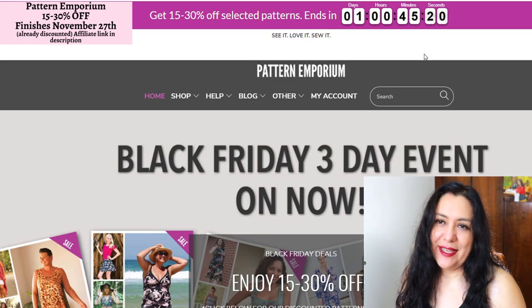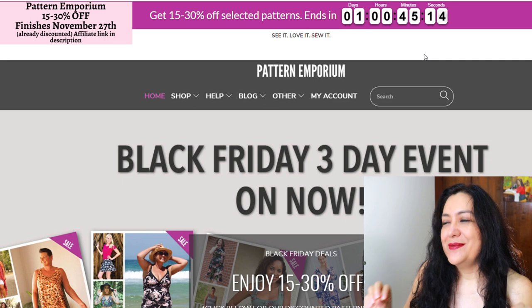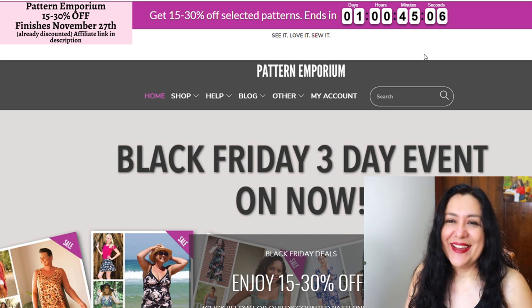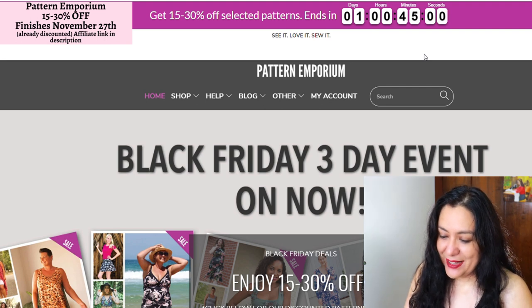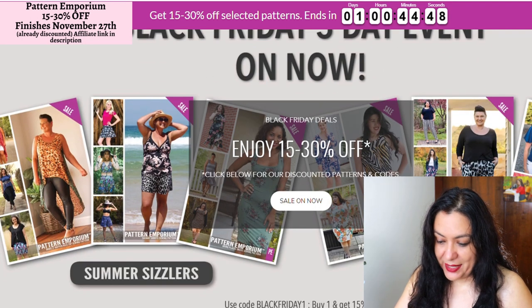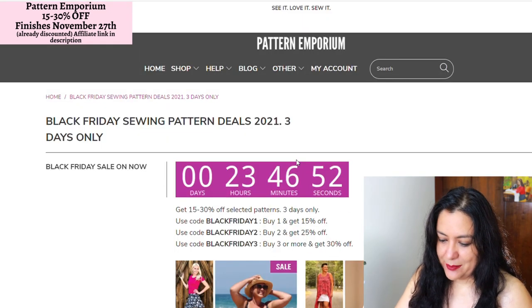Pattern Emporium does a big sale for Boxing Day — that's the day after Christmas; it's an Australian and New Zealand thing. That's when they have their big 30% off site-wide sale. But they also have a Black Friday three-day event happening now — you can see on the top of the site how many hours you have left; there's one day left. It's not the whole site, just a few patterns at 15% to 30% off.